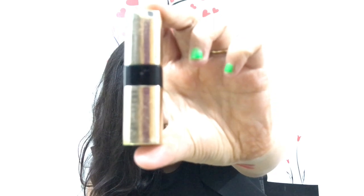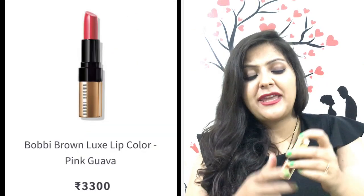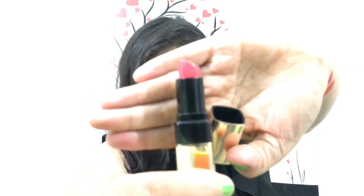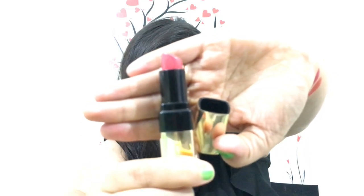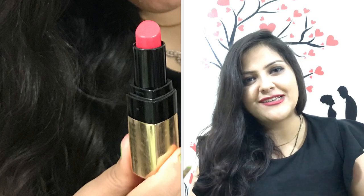For newly married girls, this dark and bold orange color is perfect. The fourth lipstick is Bobbi Brown in the shade 'Pink Guava' — it is a very nice pinkish orange color. When you wear it, it brightens up the face. Its staying power is good, though it is a bit costly.